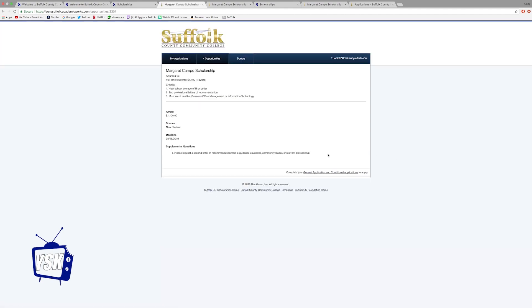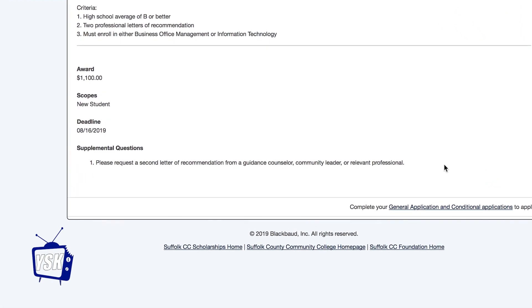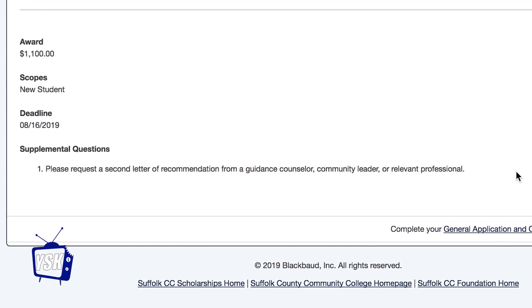If a scholarship you are interested in requires a letter of recommendation, you must notify the reference ahead of time. The status of the scholarship application may be tracked via the online scholarship system that you apply through, and if the scholarship is approved, you will receive an email to let you know.